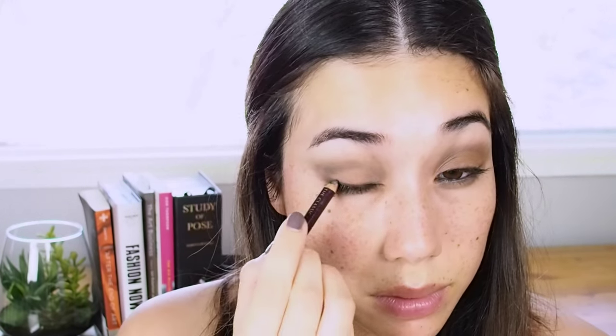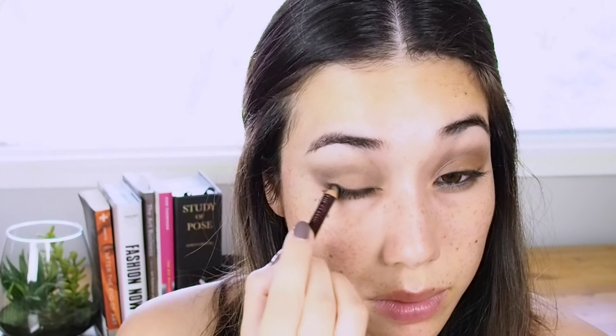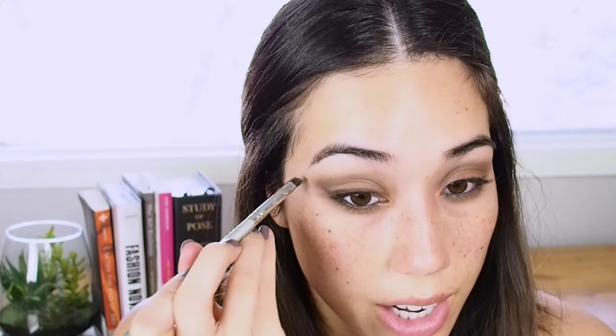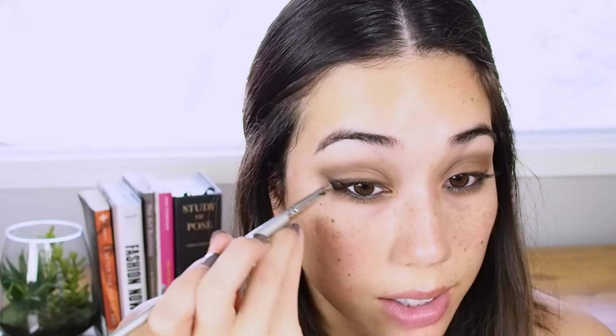I know it looks funny, but it's a really easy and simple way to enhance the eyelashes without sticking an eyeliner pen into your eye. If you're into a super black winged eyeliner, you can continue with the Bourjois Pencil, but I'm going to use my favorite brown eyeliner pencil to add more of a smoky, diffused dimension just above the lash line, pulling the eyeliner outwards and upwards to give more of an upwards lift to the eye.